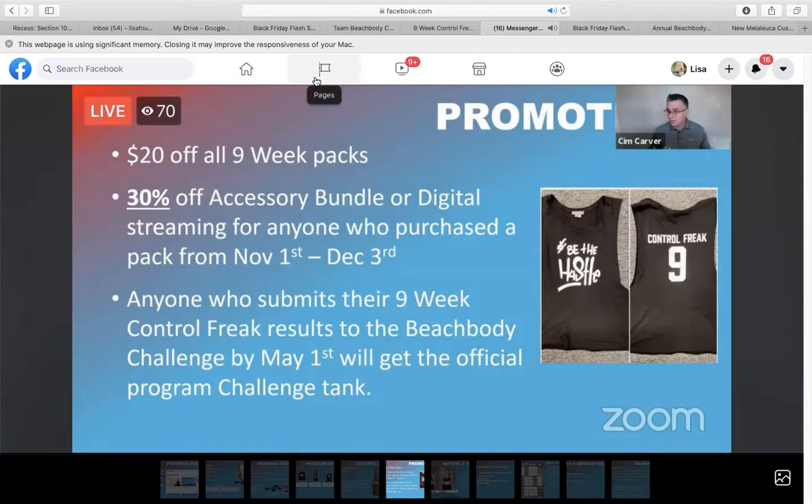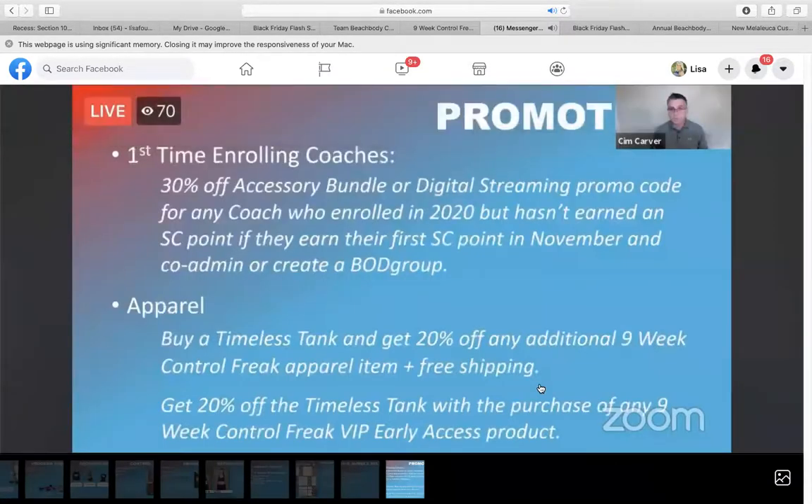Anyone who submits their Nine Week Control Freak results to the Beachbody Challenge by May 1st will get the challenge tank top. When you check out, you'll have the option to buy a timeless tank top and get an extra 20% off any Nine Week Control Freak apparel — just like those of you who did 30 Day Breakaway had the option to add on a tank top at checkout.